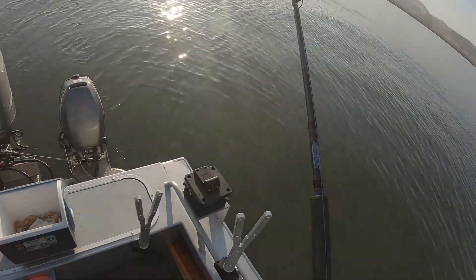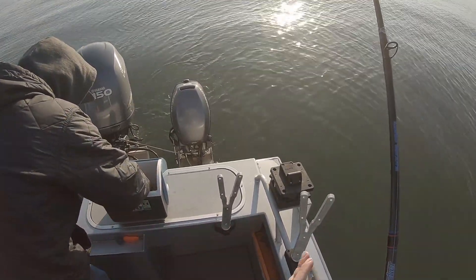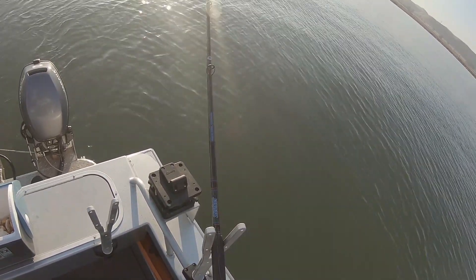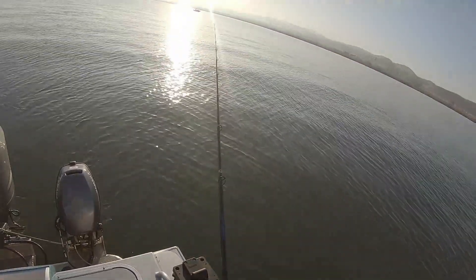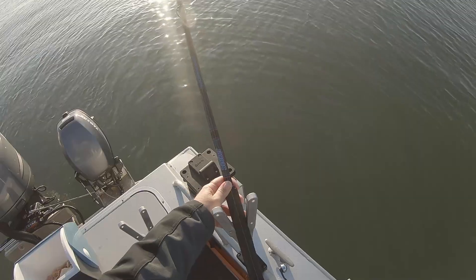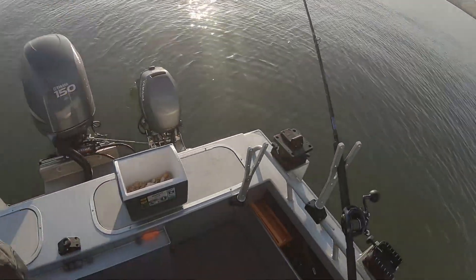Now we got our balance rod holders. The reason you need a balance rod holder is because the boat's gonna sway a little bit — we're anchored up with current and we don't want our line moving. The balance rod holder allows our line to stay in place as the boat moves. Let's get it set — just like so. You guys see that?